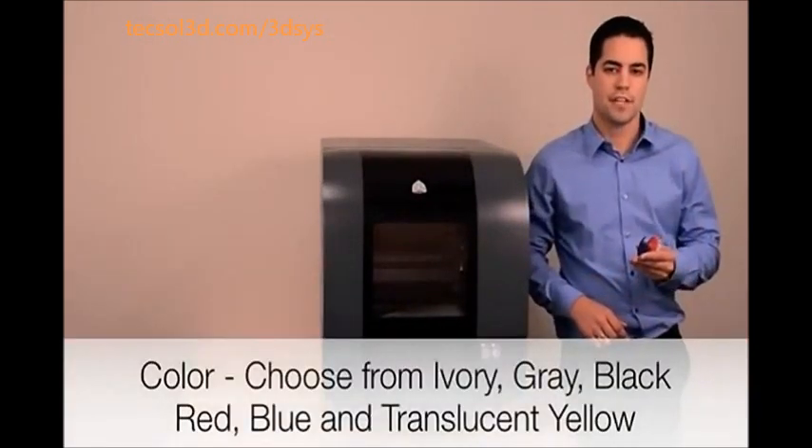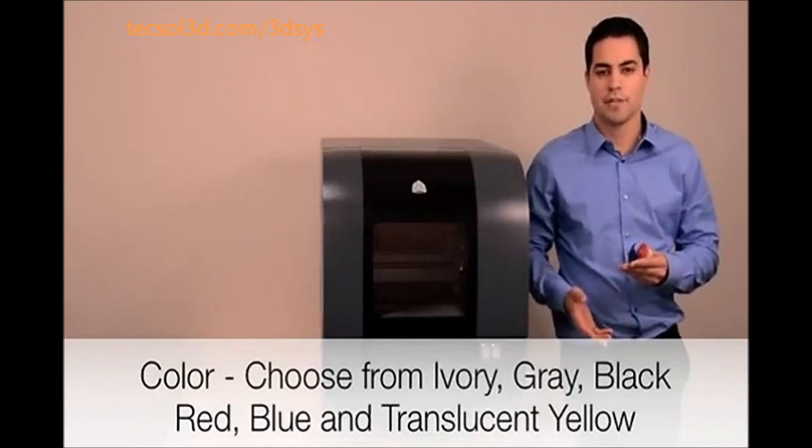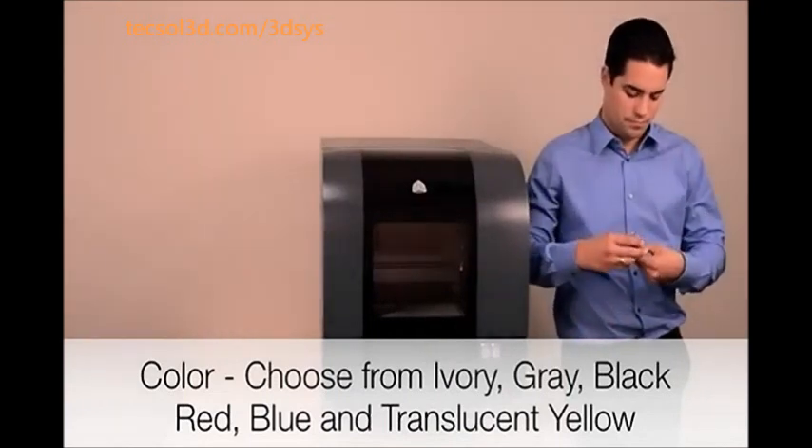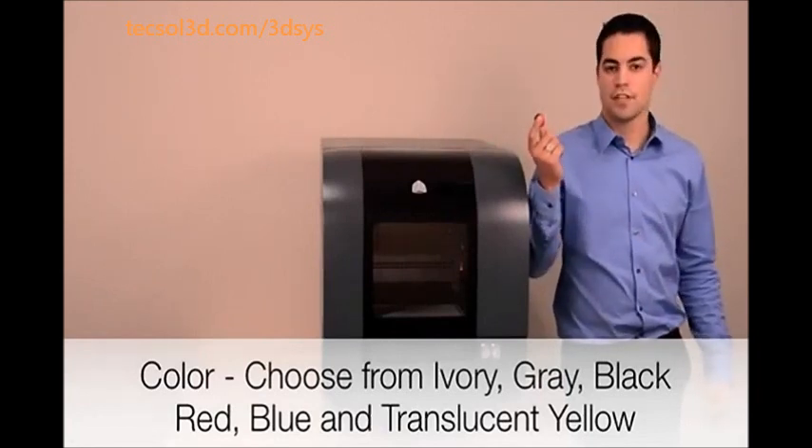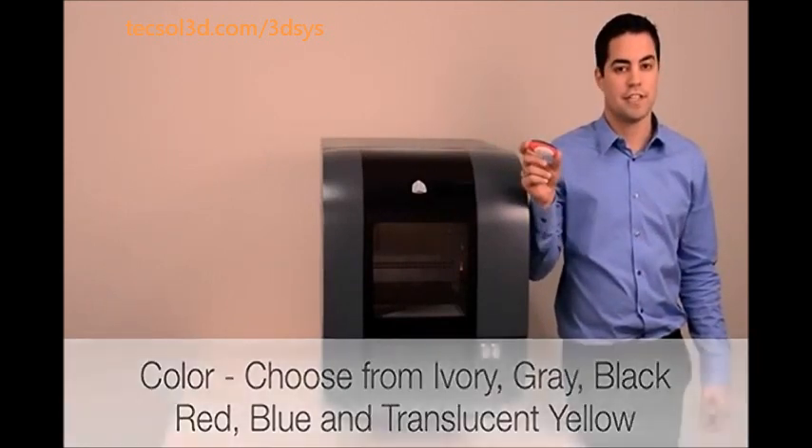You can choose from 6 different colors to create bright, eye-catching models. You can even print different components in different colors in order to enhance design communication.